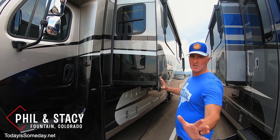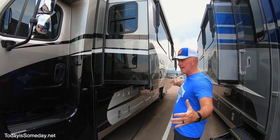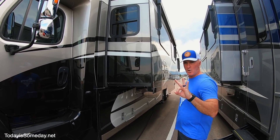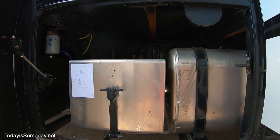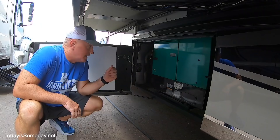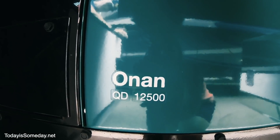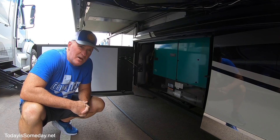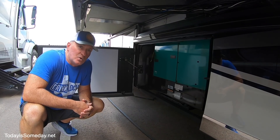We'll start on the driver's side. The first thing that stands out is the full-length slide on this side — there are three total. The first compartment on the driver's side is your fuel tank and chassis battery compartment. Here we have the Cummins QD12500, which is a really big generator for this size rig, and the QD stands for quiet diesel — and they truly are pretty quiet.